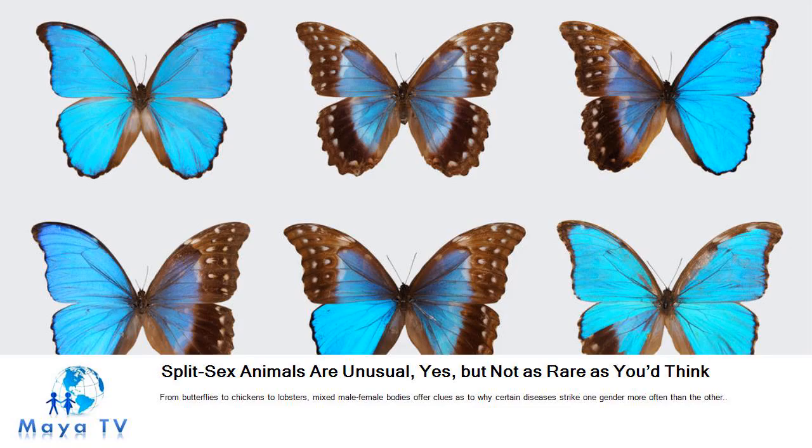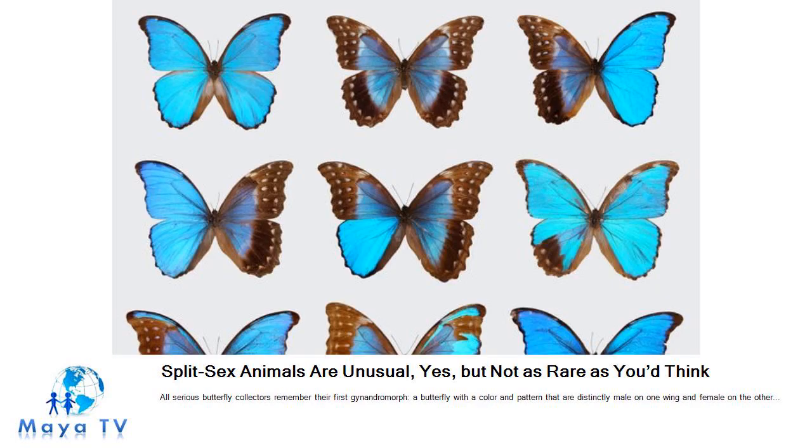From butterflies to chickens to lobsters, mixed male-female bodies offer clues as to why certain diseases strike one gender more often than the other. All serious butterfly collectors remember their first gynendromorph, a butterfly with a color and pattern that are distinctly male on one wing and female on the other. Seeing one sparks wonder and curiosity.